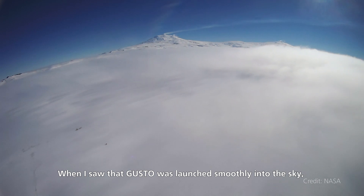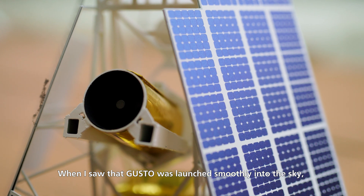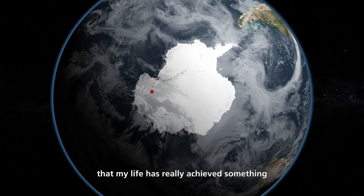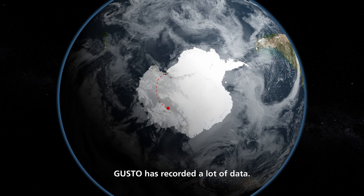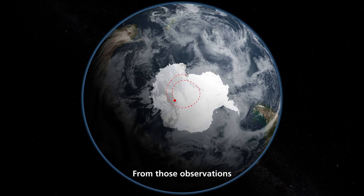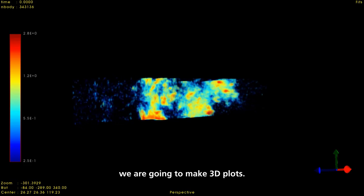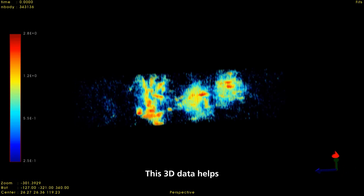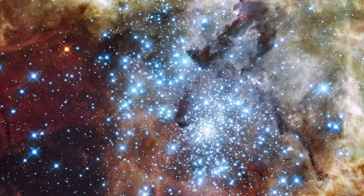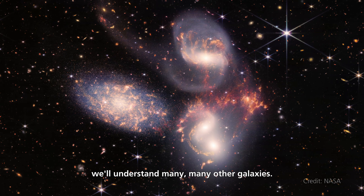When I saw GUSTO launched smoothly into the sky, I really felt my life had achieved something. GUSTO has recorded a lot of data. From those observations, we are going to make 3D plots. This 3D data helps to build a temperature map of a galaxy. Based on this, eventually we hope to understand many, many other galaxies.